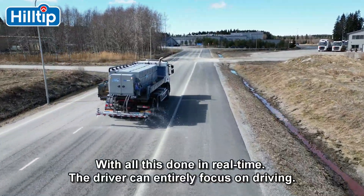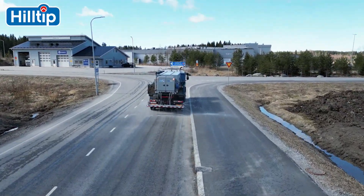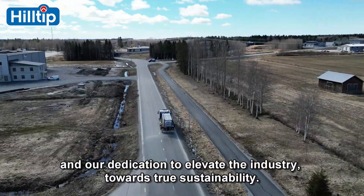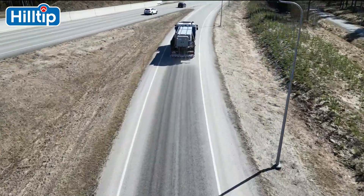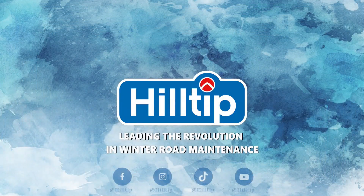With all this done in real-time, the driver can entirely focus on driving. This spray striker is a reflection of our engineering excellence and our dedication to elevate the industry towards true sustainability. Hilltip — leading the revolution in winter road maintenance.